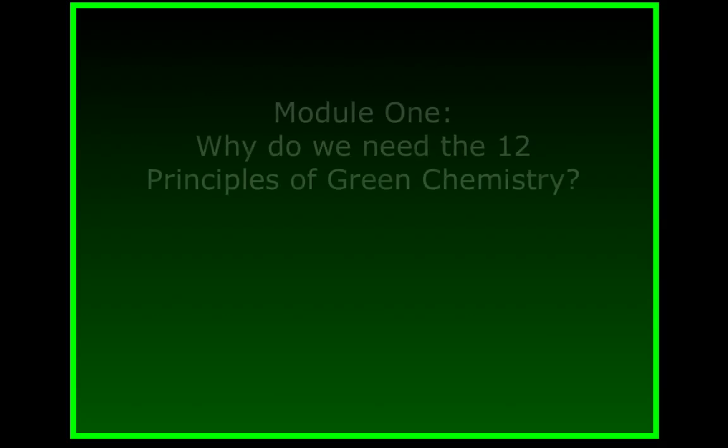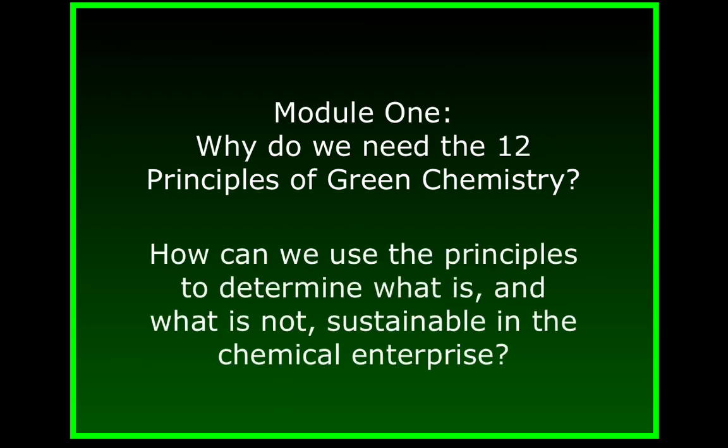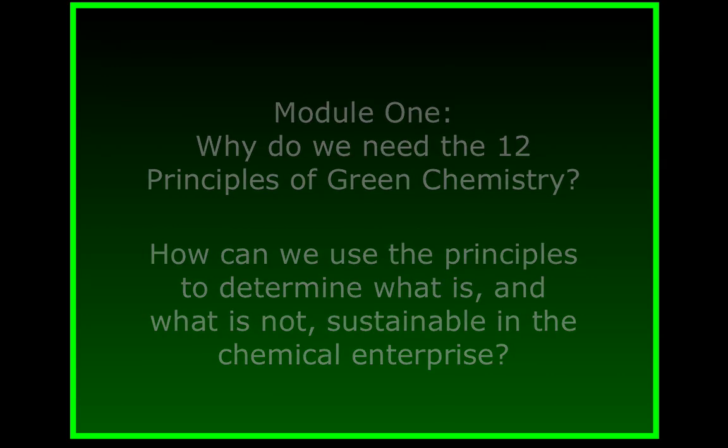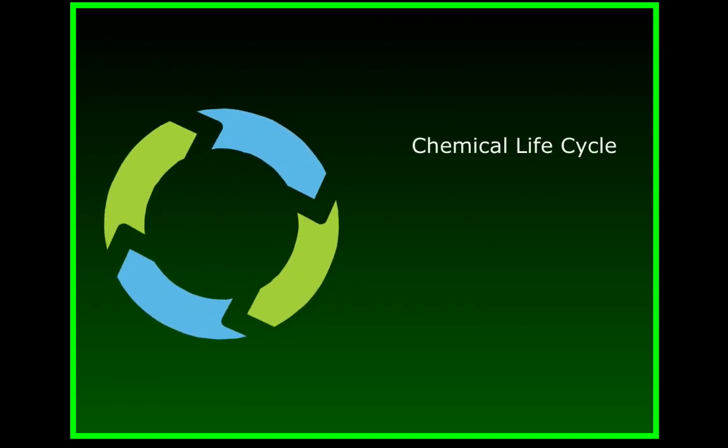In the first module, we explored why we're at a point where we need to consider sustainability in the chemical enterprise, and how the 12 principles can be used to create and practice a more sustainable brand of chemistry. In this module, we're going to use the principles to more precisely identify what is and what is not sustainable about a chemical or a chemical process. We'll do this by evaluating the inherent hazards at every stage of a chemical's lifecycle.